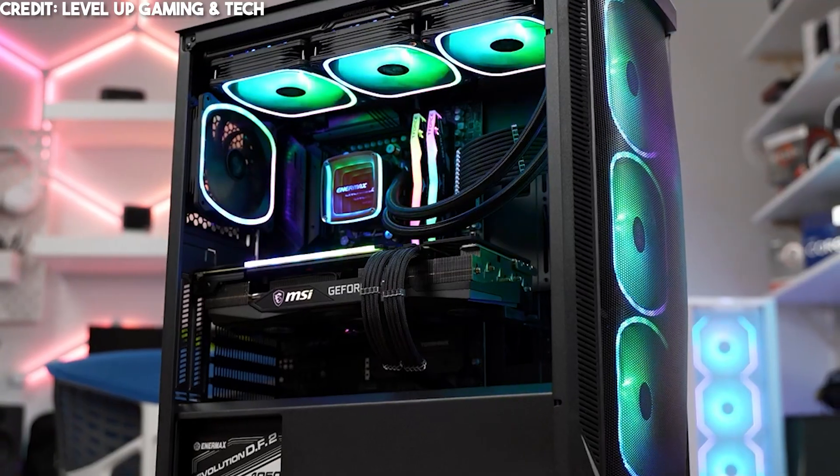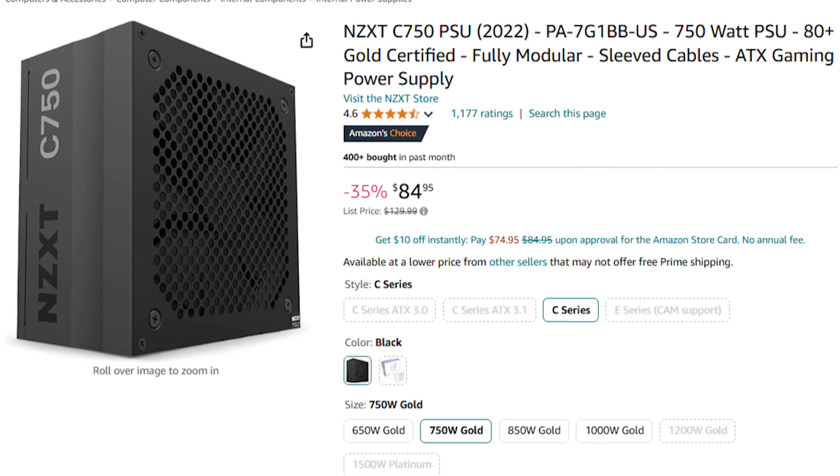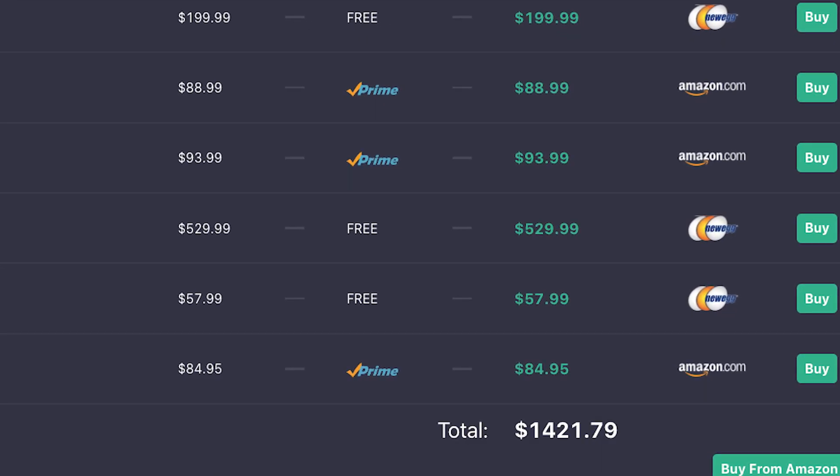For the case, you get an Enermax case with four pre-installed RGB fans and plenty of airflow — just $58 at the time of filming, making it a perfect price-to-performance option. Last but not least, you get an 80+ Tier rated power supply from NZXT — top-tier quality that won't risk your components and fits the wattage requirement. The total price for this system is $1,480, and in my opinion this is the best price-to-performance build with this Intel processor for gaming and content creation.